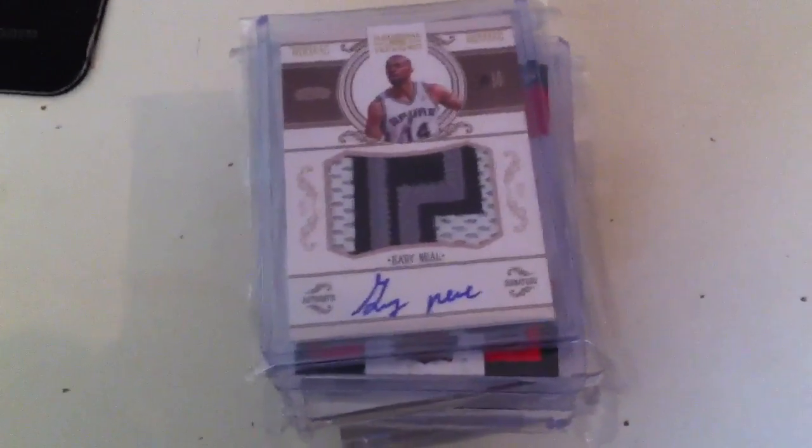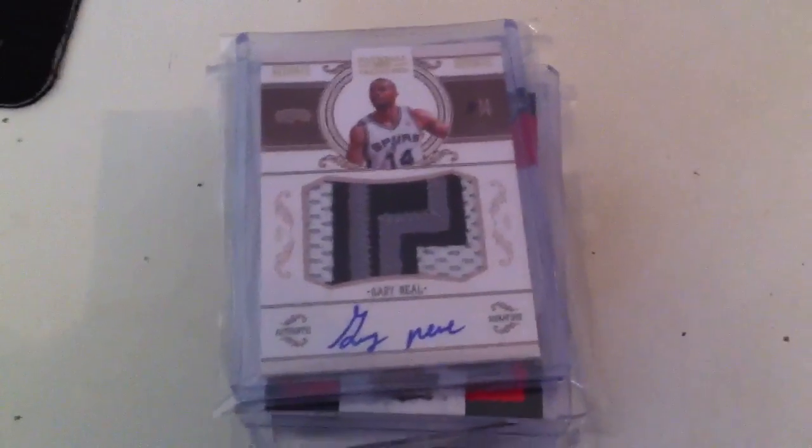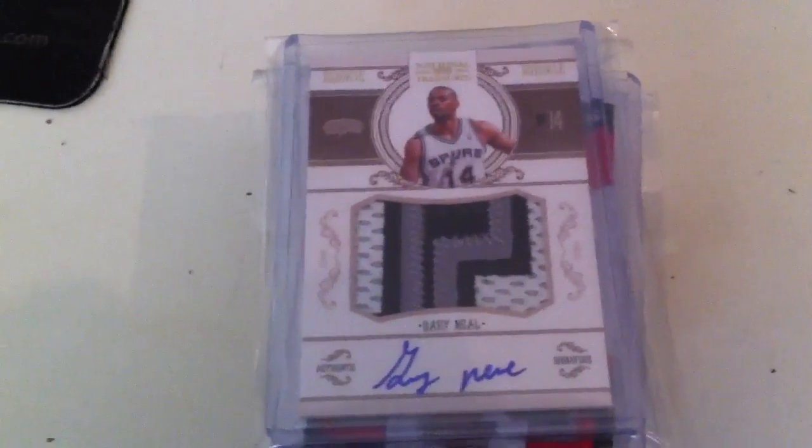What's up guys? I haven't had a mail day video for a while so I figured I'd throw one up since I got a couple packages this week getting ready for the NBA season and grabbed some good cards. So here we go.